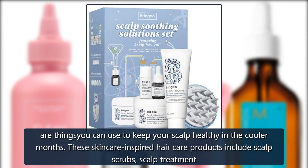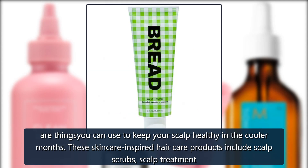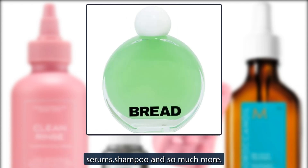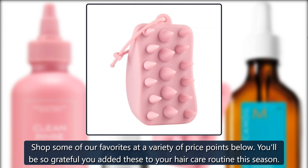Fortunately, there are things you can use to keep your scalp healthy in the cooler months. These skincare-inspired haircare products include scalp scrubs, scalp treatments, serums, shampoo and so much more. Shop some of our favorites at a variety of price points below. You'll be so grateful you added these to your haircare routine this season.